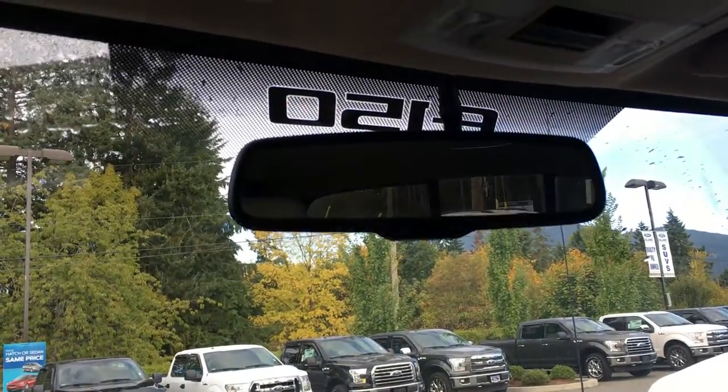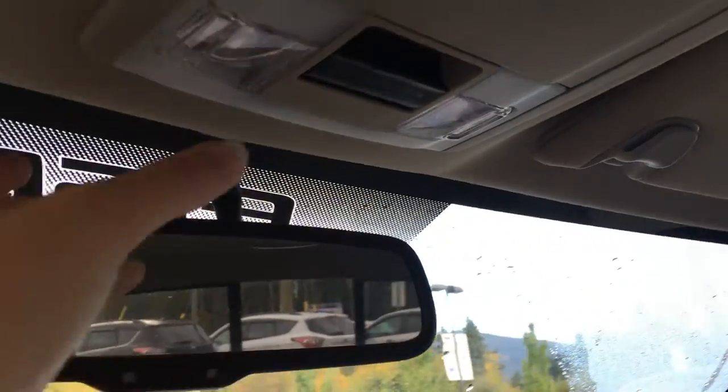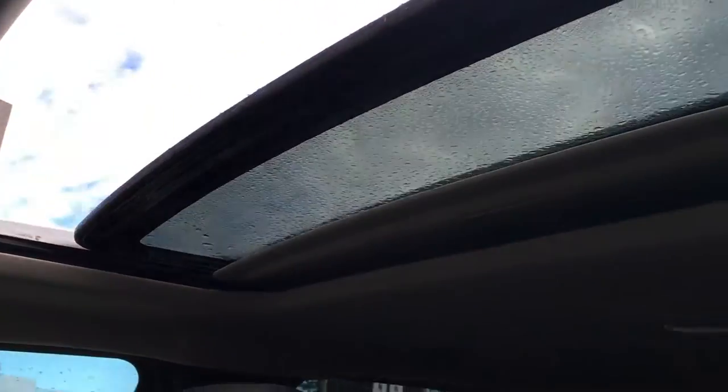Overhead you have an auto-dimming rear view mirror as well as the overhead lights. Sunglass holder and the controls for the rear window that slides, as well as the power tilt-slide sunroof with manual sunshade. One touch and it'll slide all the way back.